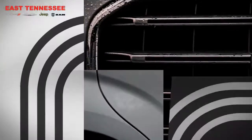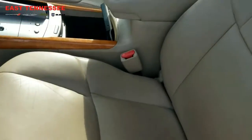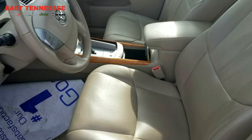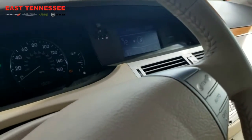Let's take a look on the inside. On the inside we're going to find the cloth interior, power driver seat, and it currently has a hundred and two thousand eight hundred and forty-seven miles.